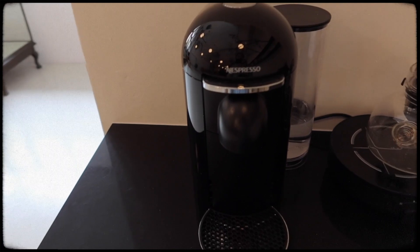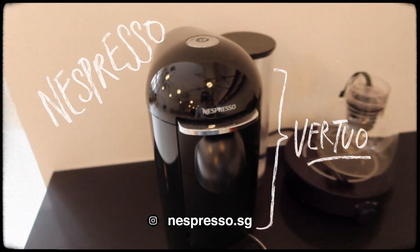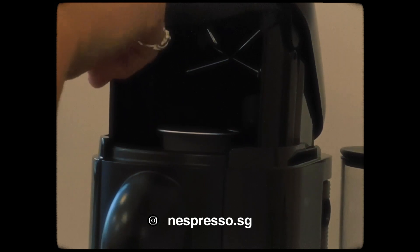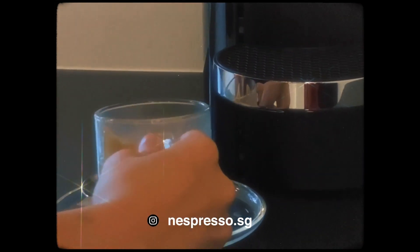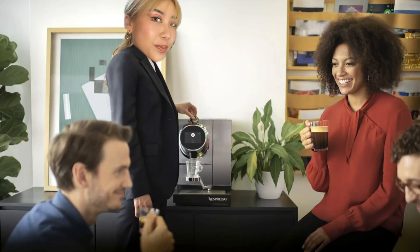One of the best additions to the office is of course the Nespresso machine that I got. When you come to my studio, I'm only going to give you the best, thanks to the people at Nespresso Singapore who hooked me up with one of their newest machines. It's super atas — I definitely feel super atas when I'm serving Nespresso coffee to my guests.